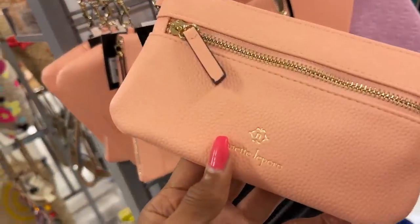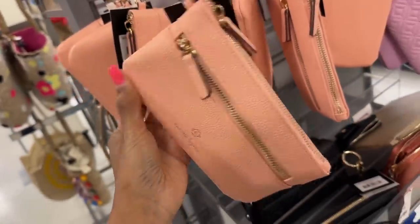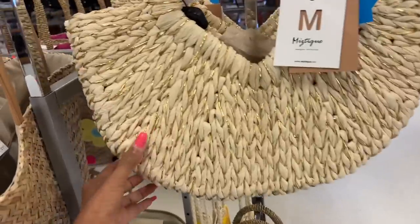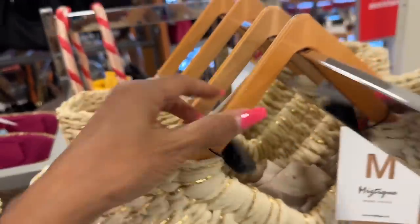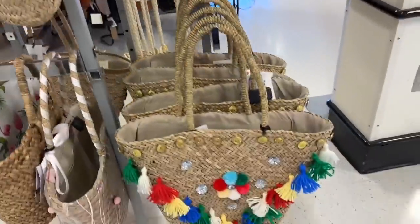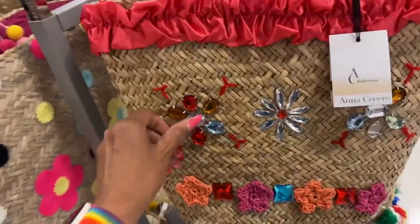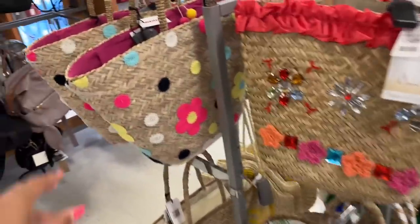Look at these Nanette Lepore wristlets — they're on clearance for seven dollars! This Mystique bag is cute — $30, I love the wooden handle. Look at this one down here, I've shown this before. This one is cute too, got rhinestones — $35. Here's another one right here.